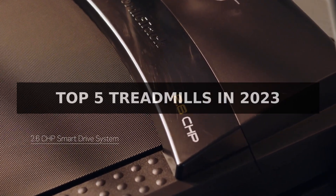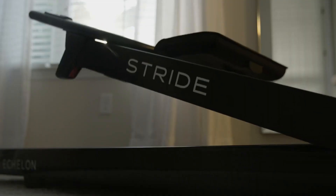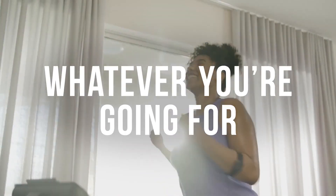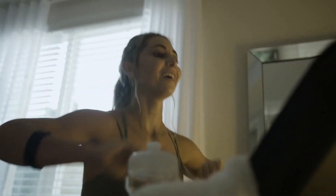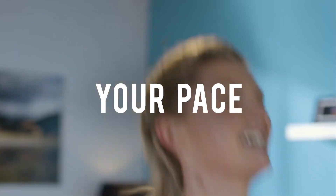The treadmill is a staple of any home gym and one of the most popular pieces of exercise equipment. Over the years, technology has improved upon the traditional design to make it ever easier for people to stay fit and healthy from the comfort of their own homes.